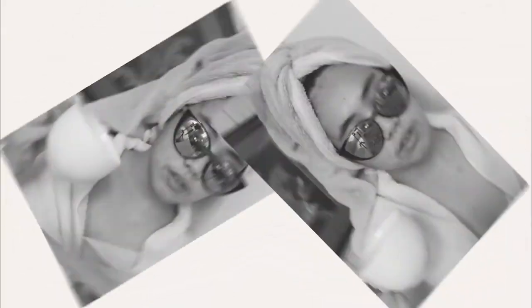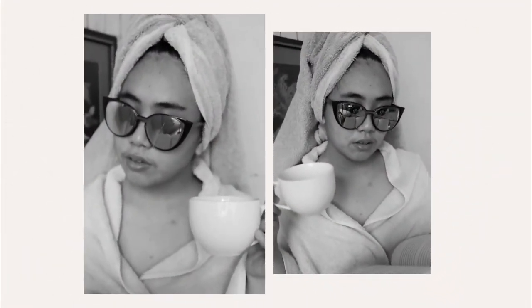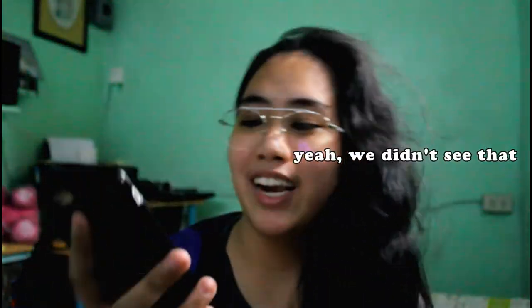You guys are not gonna believe this. It looks so good! I cropped it and adjusted it. I had to crop out the clip I used to hold the towel because you could see it. But in my opinion, they look good. This one was my favorite. It's so freaking good!